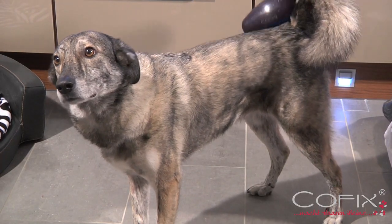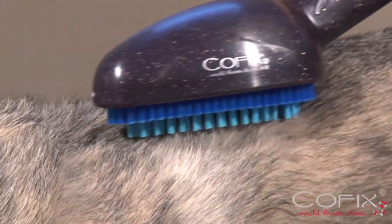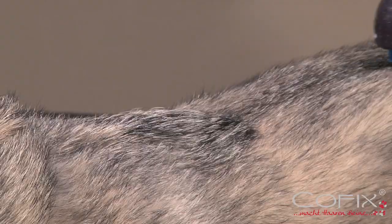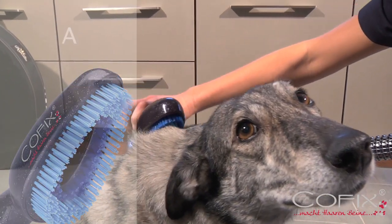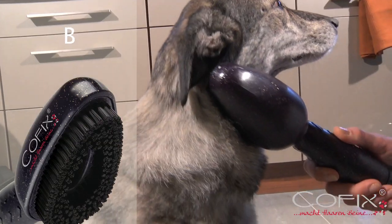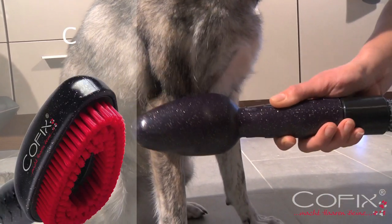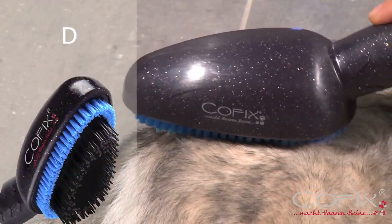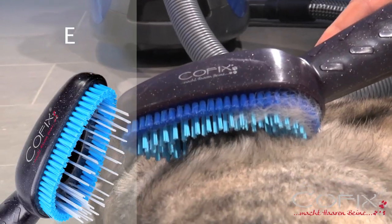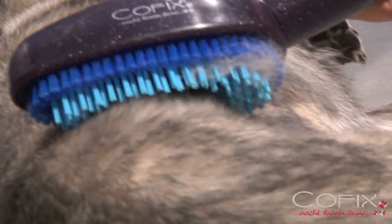To achieve the best possible results, individual COFIX brush attachments are available for every hair type: A for medium length, B for short and wiry, C for short and soft, D for long hair, as well as type E suitable for dogs with long top coats and an extremely thick undercoat.